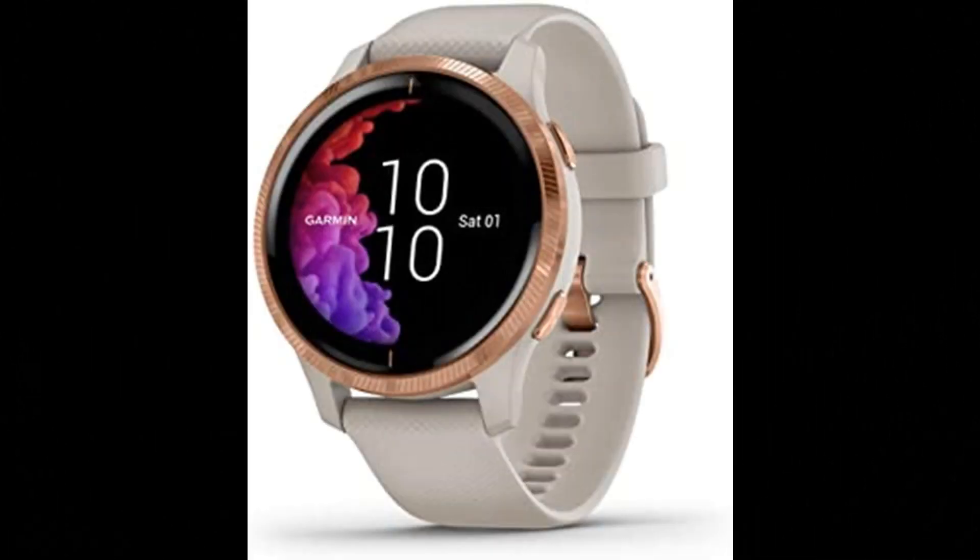Garmin Venu Watch. Beautiful, bright AMOLED display and up to 5-day battery life in smartwatch mode, up to 6 hours in GPS and music mode. The broadest range of all-day health monitoring features keeps track of your energy levels, respiration, menstrual cycle, stress, and sleep.